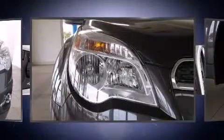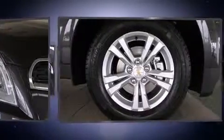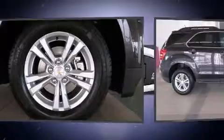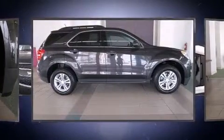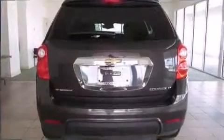It's equipped with tons of terrific amenities, but it won't break your budget. Like power windows, mirrors and seats, a tachometer, variably intermittent wipers, heated seats, heated door mirrors, a power rear cargo door, and remote keyless entry.